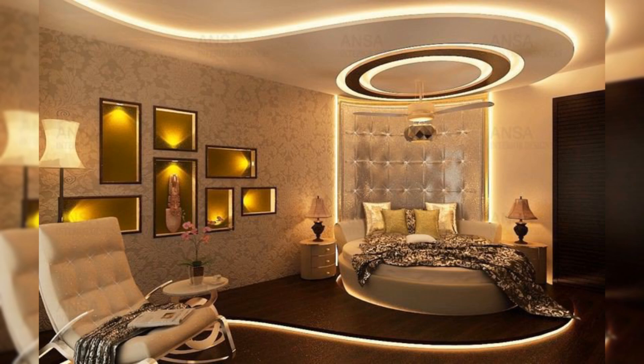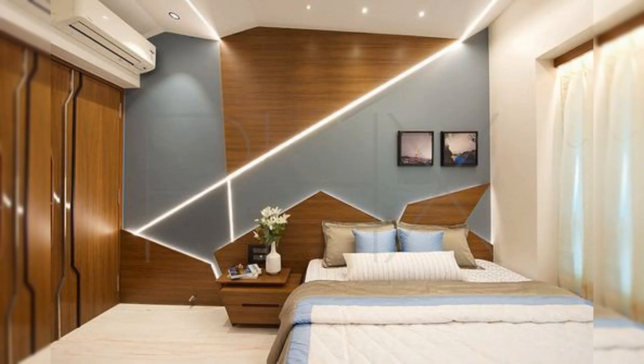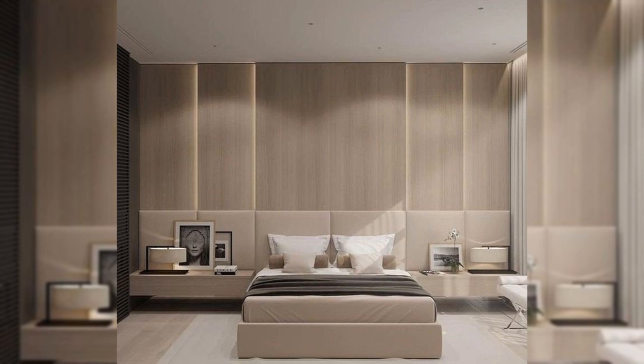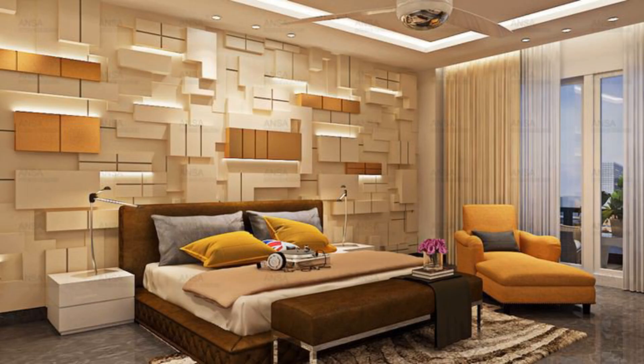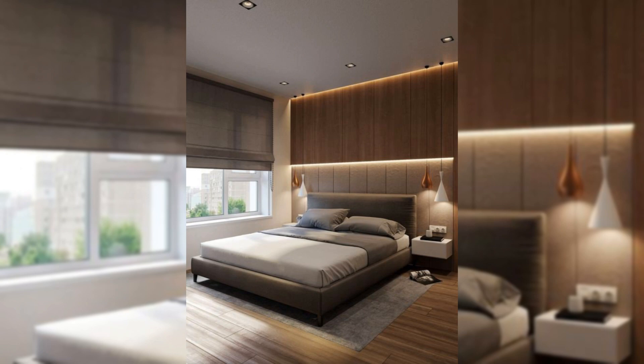Tip twelve: go for decor that does double duty. Pick pieces that can serve multiple purposes and make room for essentials. In my own small bedroom I don't have room for a dresser, so I use large nightstands with drawers that hold my clothes. Even in a tight fit, I always want at least a small chair in the corner — a dining-sized chair works in a pinch — or a bench at the end of the bed as a catch-all for clothes, pillows, or whatever gets flung around before bed.